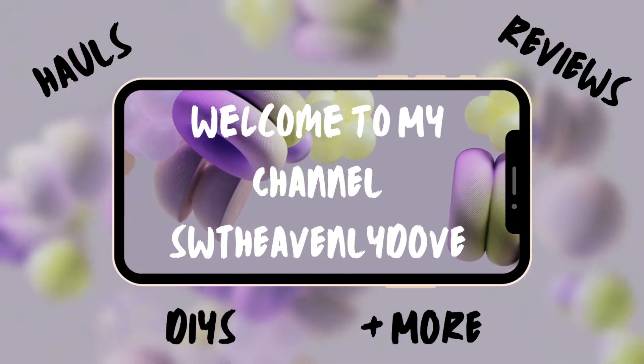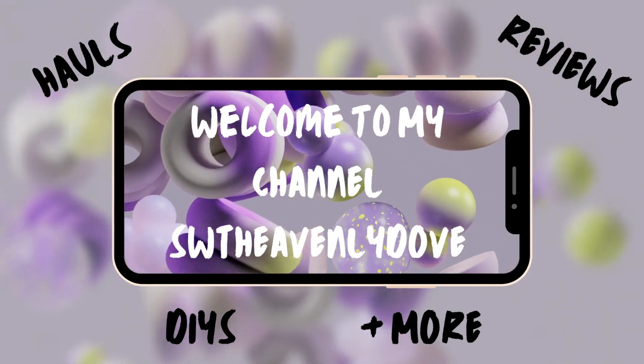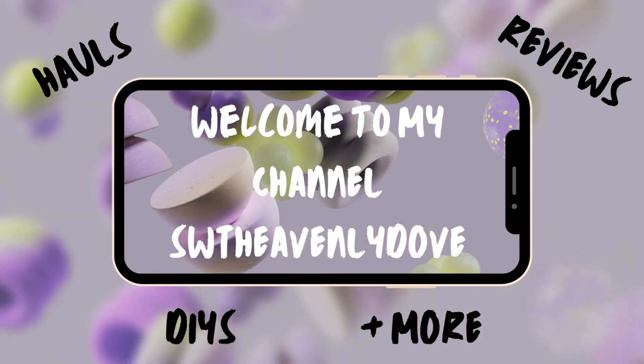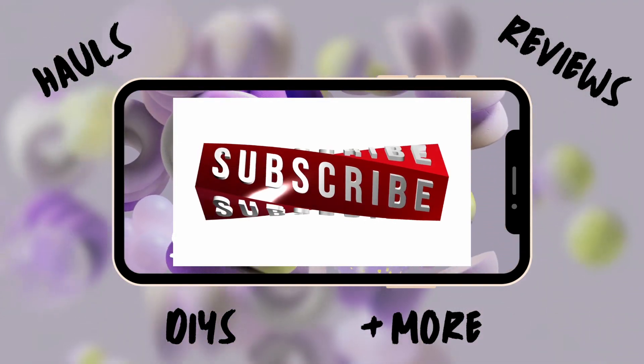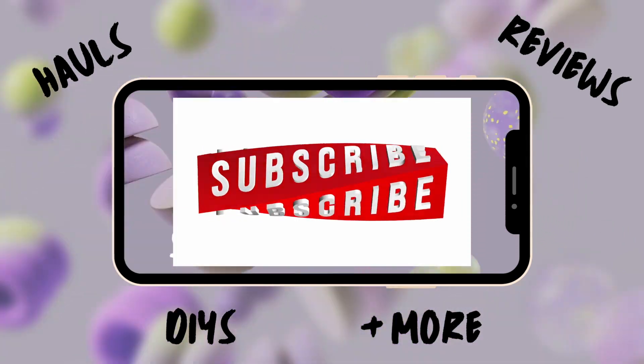Hello and welcome new and old subscribers. If you are a visitor, subscribe now. And if this is your first time, I'm thrilled that you're here. Let's get the Dollar Tree haul started.